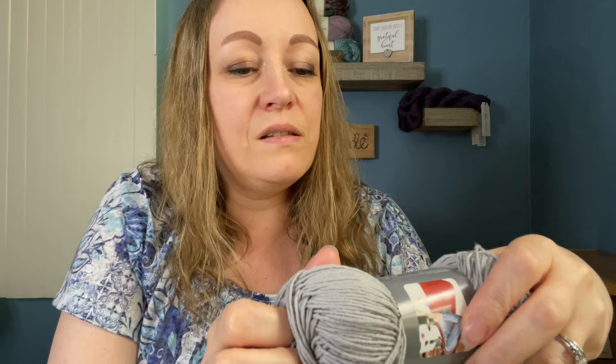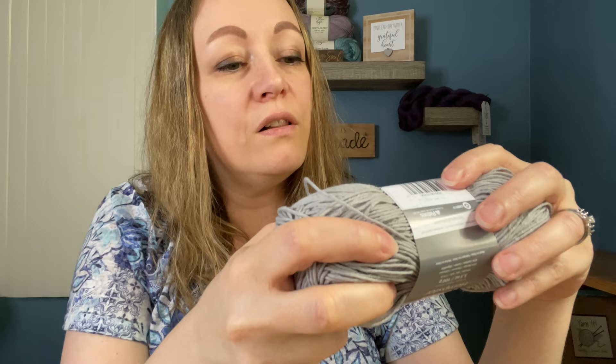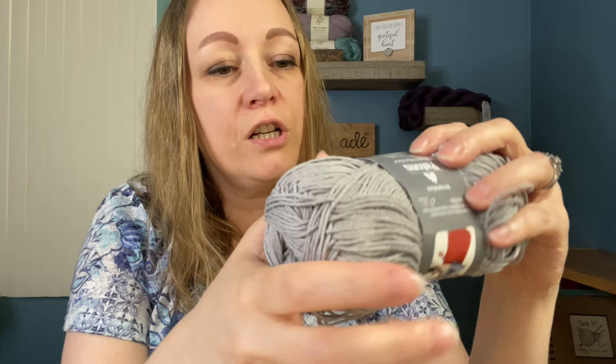Next we have Yarnspirations Patons Hempster — 190 yards, and it's a light three-weight yarn. The color is called pewter.